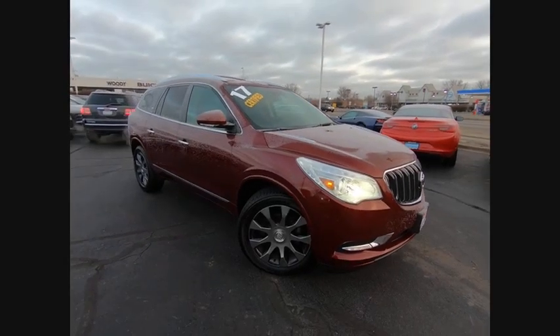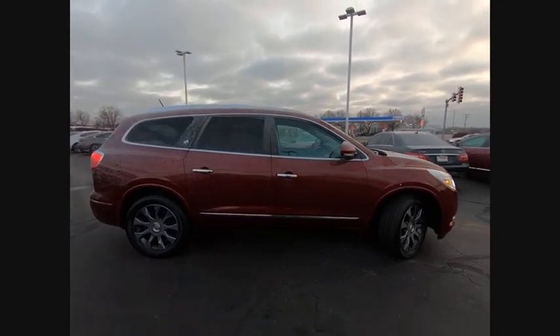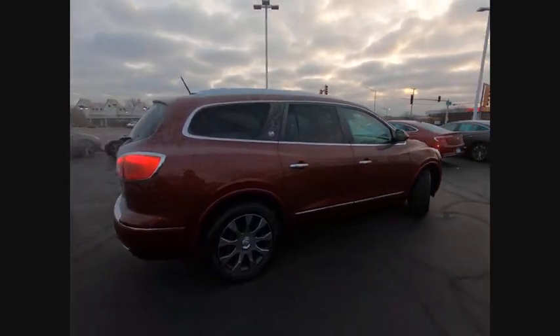Come test drive the 2017 Enclave. The Enclave offers three rows of seats, standard, with seating for up to eight passengers.